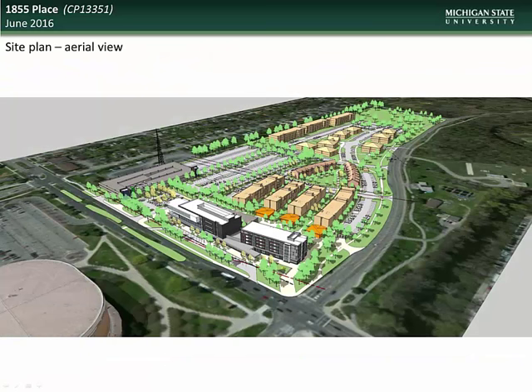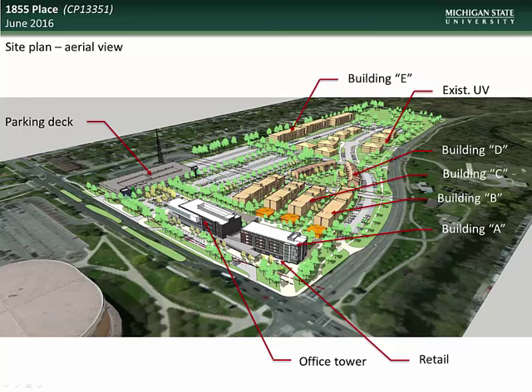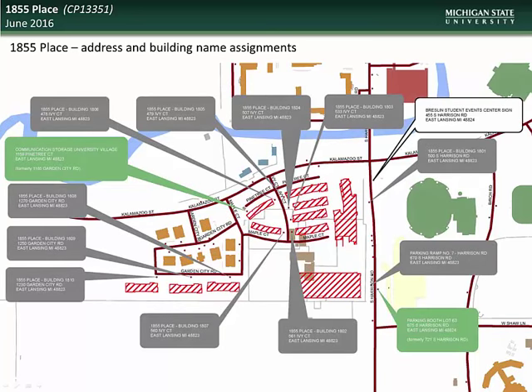Here you see an aerial view rendering of the project, showing the location of the new parking deck, the office and retail towers, single student apartment buildings, the existing University Village structures, and the new family housing units. Here you see the address and building name assignments for this project. Please note that the address of the Communications Storage University Village building is changing from 1165 Garden City Road to 1159 Pine Tree Court. The address of the parking booth for Lot 63 is also changing from 721 South Harrison Road to 675 South Harrison Road.